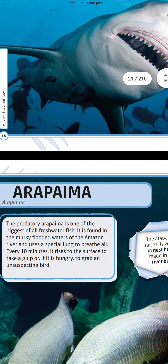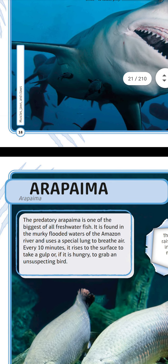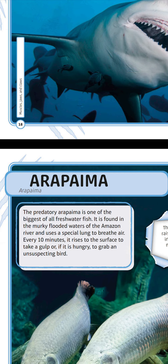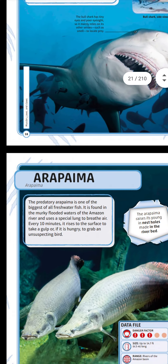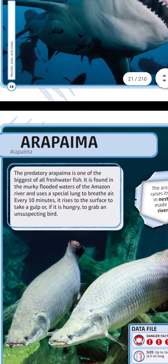Arapaima! The predatory arapaima is one of the biggest of all freshwater fish. It is found in the murky flooded waters of the Amazon River and uses a special lung to breathe air. Every 10 minutes it rises to the surface to take a gulp — or if it's hungry, to grab an unsuspecting bird. Look at the arapaima — it has a flat face!